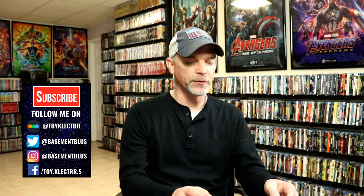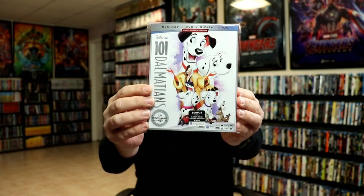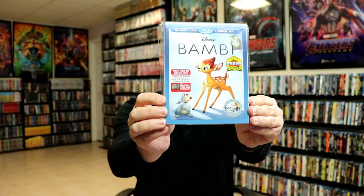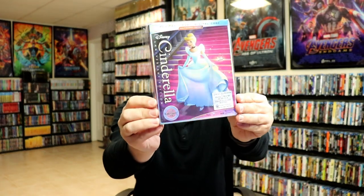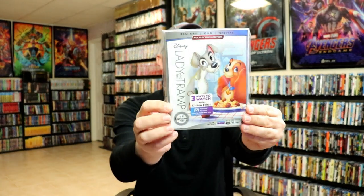I'm going to show you my regular releases first. First up we have 101 Dalmatians — I really do like the artwork on this one, with the title going up and down the spine and the logo. We have Aladdin, Bambi, Beauty and the Beast — really nice looking artwork — and Cinderella, with a title going up and down the spine.